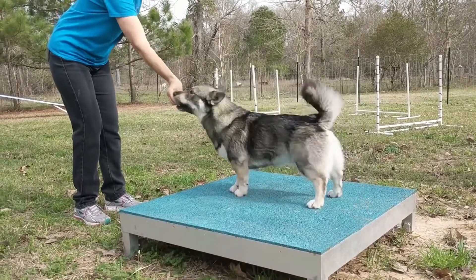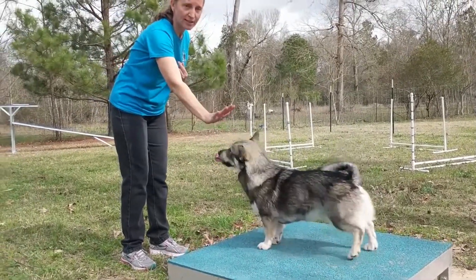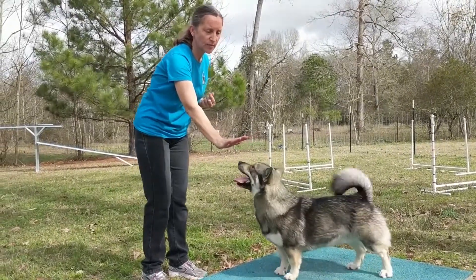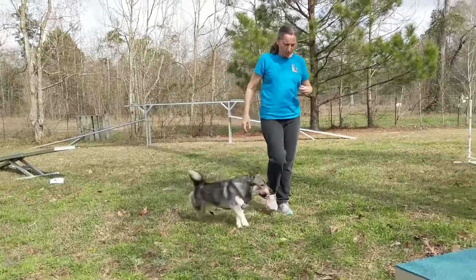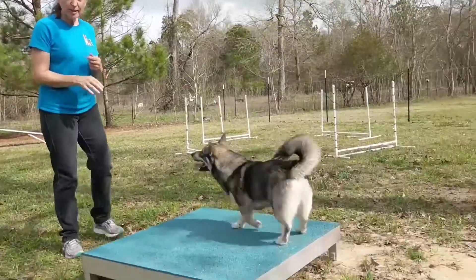Number nine: Swedish Vallhund. The Swedish Vallhund is a short-legged, long-bodied dog breed of ancient Viking descent. As a sturdy herding breed, these dogs are energetic, friendly, and good for active homes. They tend to be eager to please and do well with training.